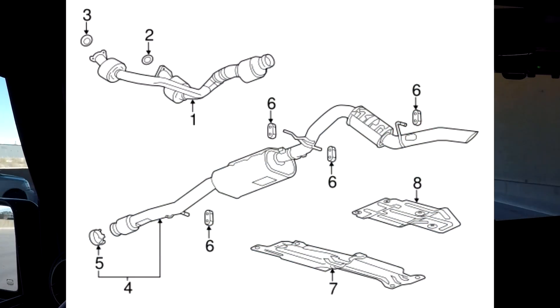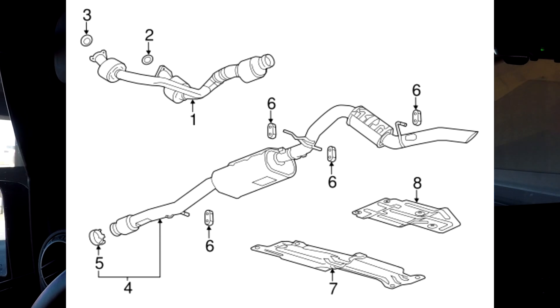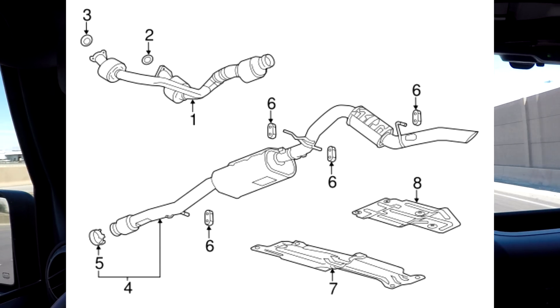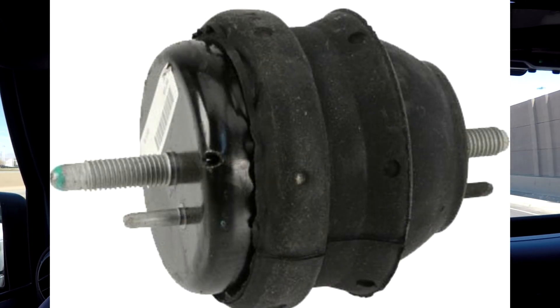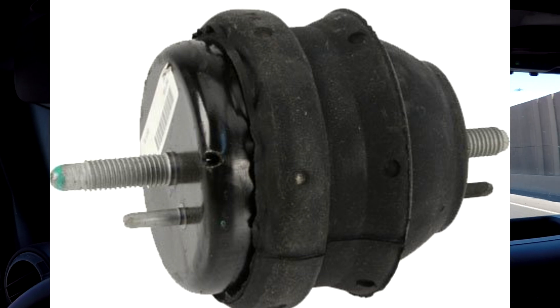One of the issues in the early days — and we've been using active fuel management for a lot of years, some of the first LS swaps I did in the mid-2000s had it — was the exhaust. You want to have an AFM or DOD-friendly muffler. Also, engine mounts became important. Some of the first swaps used rubber engine mounts, and we found out quickly that we had to change them to hydraulic mounts to absorb the vibrations of the V4 engine.